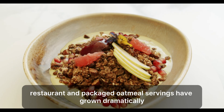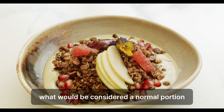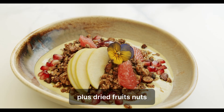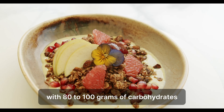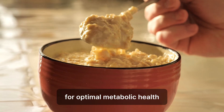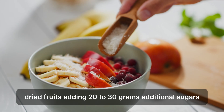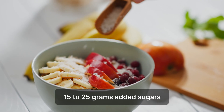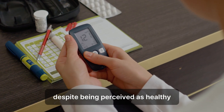The portion distortion problem. Restaurant and packaged oatmeal servings have grown dramatically, often containing two to three times what would be considered a normal portion. A typical restaurant oatmeal bowl can contain one to two cups of prepared oats, plus dried fruits, nuts, seeds, and sweeteners — with total caloric content often exceeding 600 to 800 calories and 80 to 100 grams of carbohydrates. Chain restaurant oatmeal bowls frequently contain two to three servings of oats, 60 to 90 grams of carbs from oats alone, dried fruits adding 20 to 30 grams of additional sugars, honey, maple syrup, or brown sugar adding 15 to 25 grams more, plus high-calorie toppings like granola or nuts. The result is a meal that can spike blood sugar as dramatically as eating candy, despite being perceived as healthy.